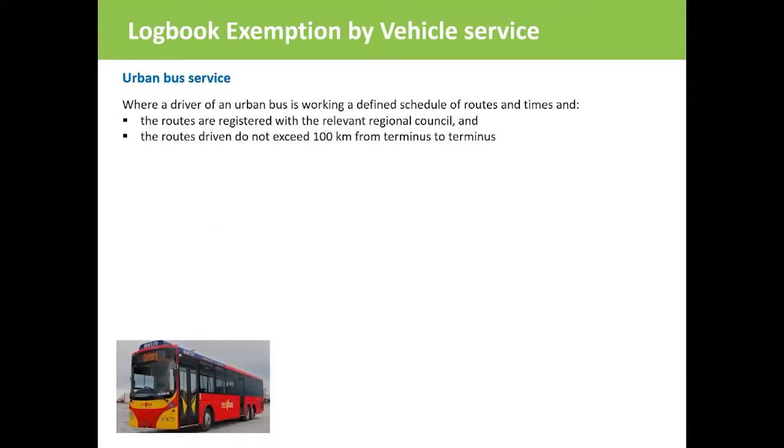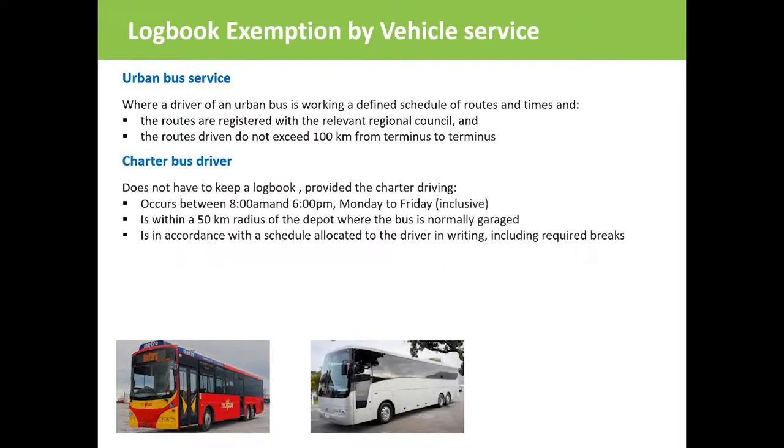Urban bus drivers don't need to keep a logbook if their routes are registered with the relevant regional council and they don't exceed 100 kilometres from terminus to terminus. A copy of the day route must be kept in the vehicle. Charter bus drivers don't need to keep a logbook if they drive between 8 a.m. and 6 p.m. Monday to Friday, within a 50 kilometre radius of the bus depot, and they observe allocated rest breaks.